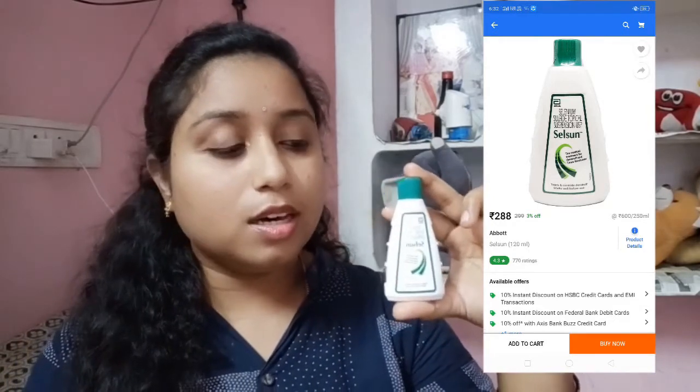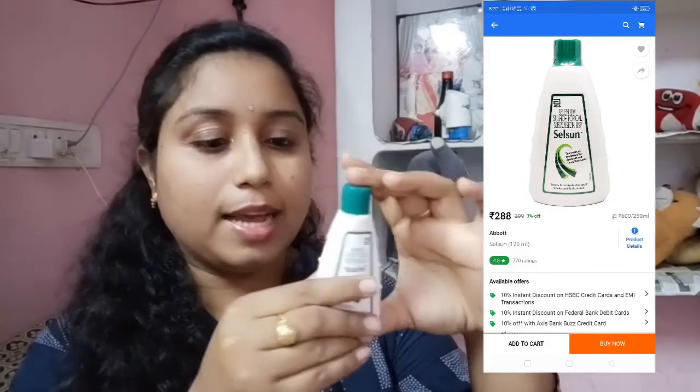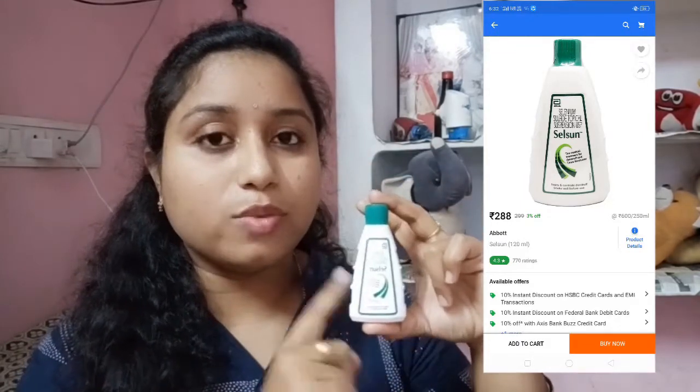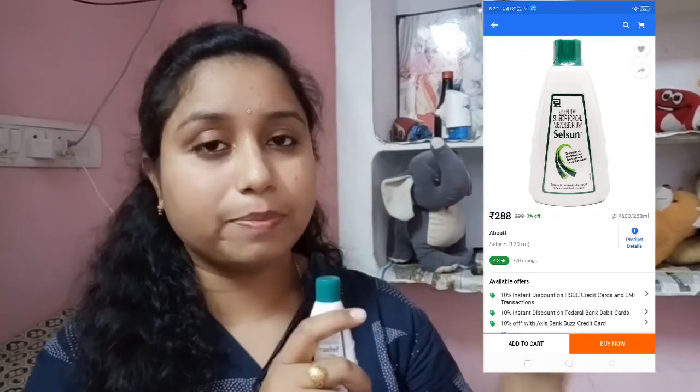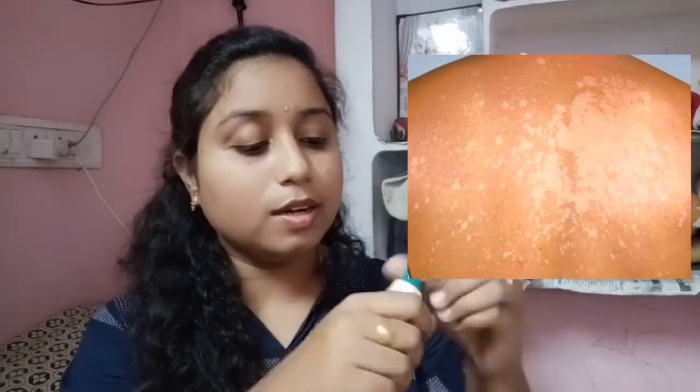That's why we have a nice product in the market called Selsen Shampoo — and this is just 7 days for results. This is 60 ml and the cost is 160 rupees. It is easily available on Amazon, Flipkart, and medical stores. This is called a medical treatment for dandruff and Tinea Versicolor. Tinea Versicolor causes white spots on the skin.